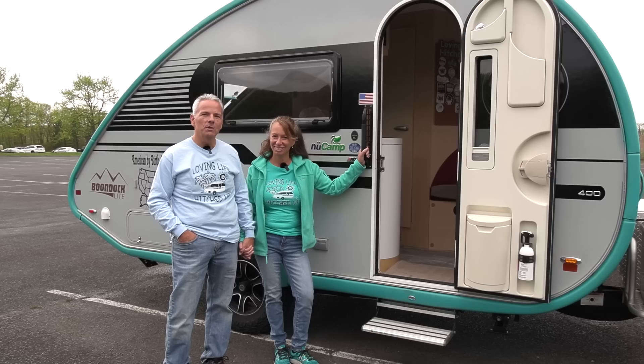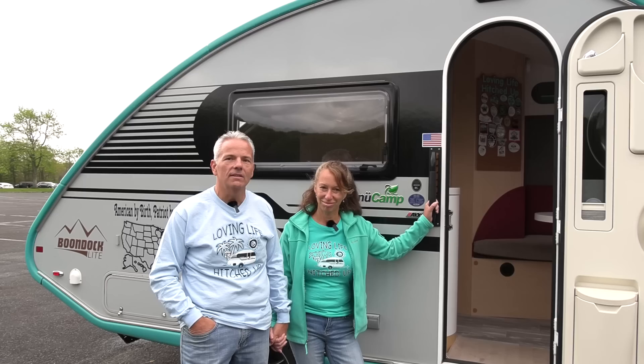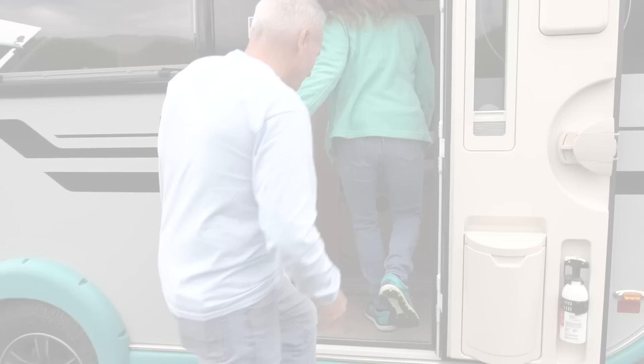We named her 'Toes in the Sand' — she's our travel trailer made by nuCamp Boondock Light. It's a 2020 Boondock Light, weighs in at about 3,100 pounds wet, 18.25 feet long, and just under nine feet to the top of the vent cap on the roof. Would you like to take a look inside? Follow us!